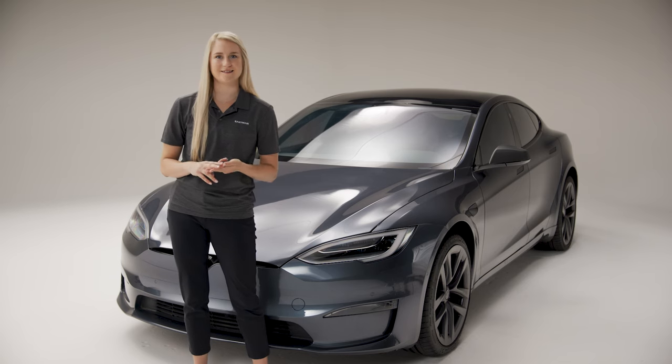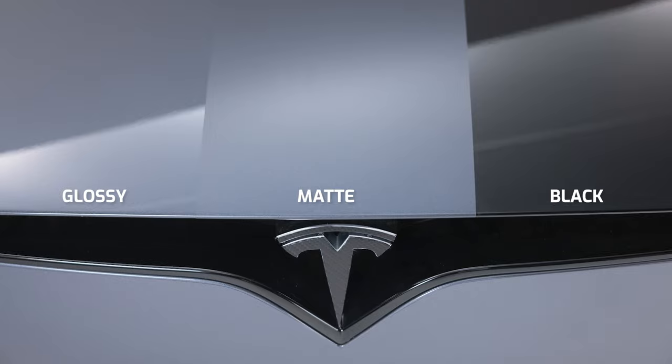Our PPF comes in three finishes: glossy, matte, or black. The choice is yours.